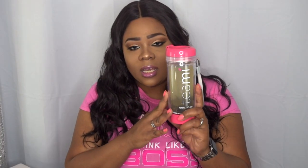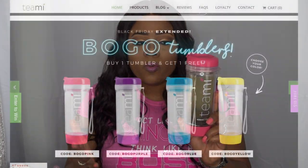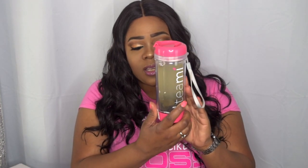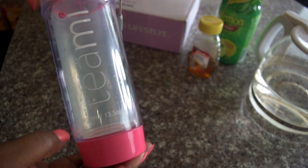You also get a tumbler — you can choose what color you want from the website. I chose pink, of course. I do have some of the Skinny Tea inside of here already.